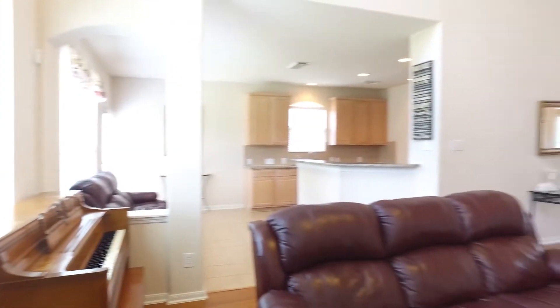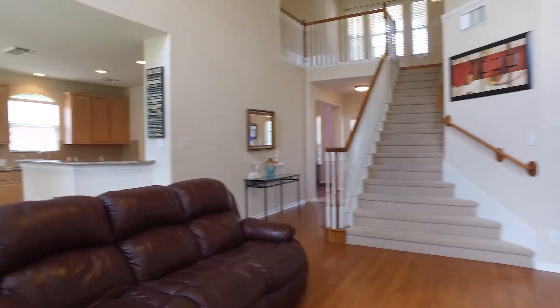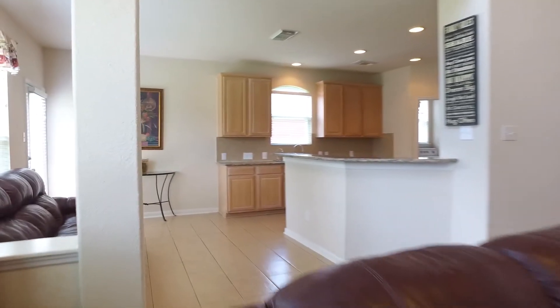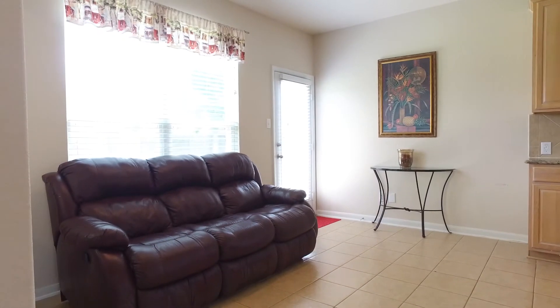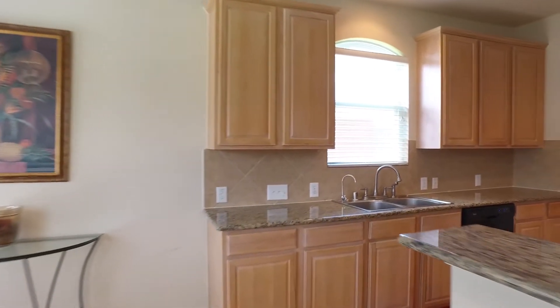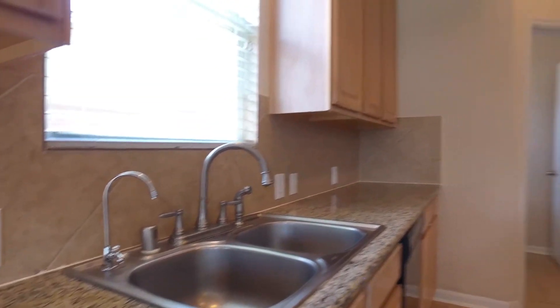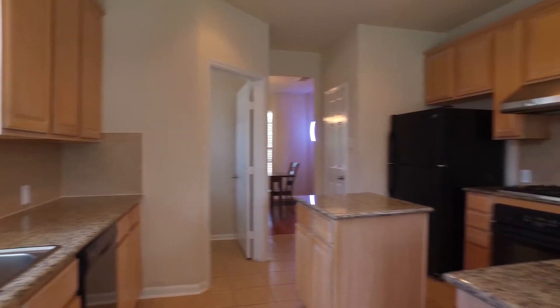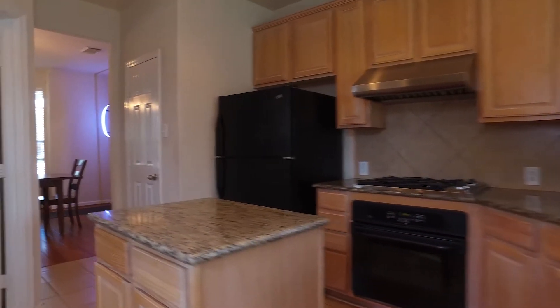With an abundant amount of space and large, open rooms, imagine making memories right here with your family. With immaculate detail around every corner of this home, from the beautiful flooring to the amazing large windows.